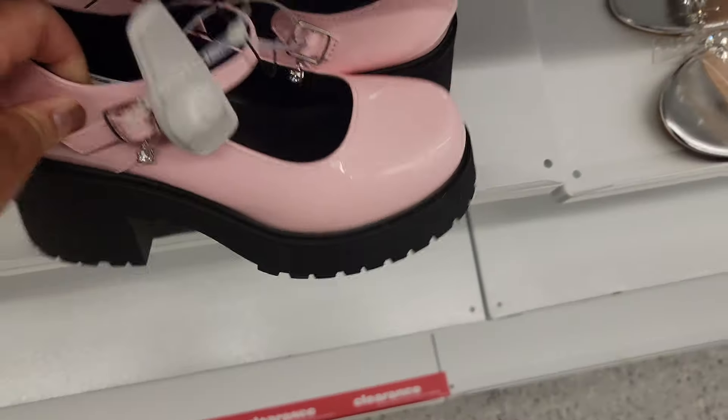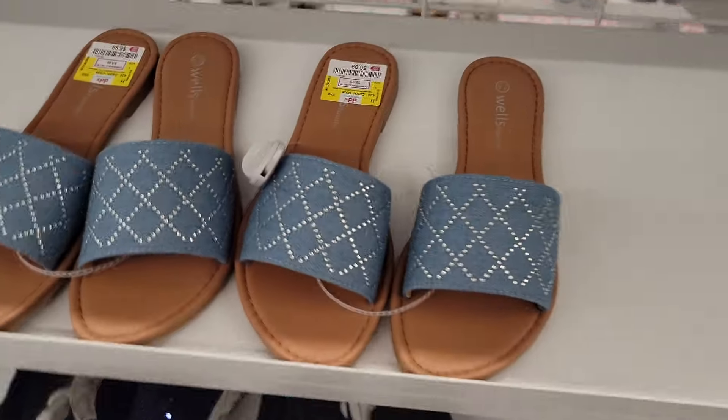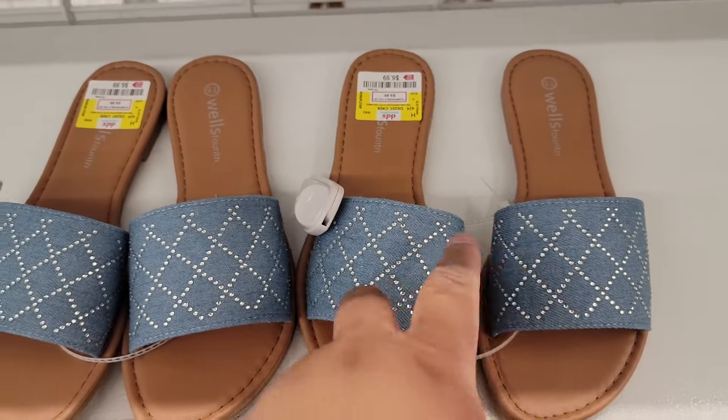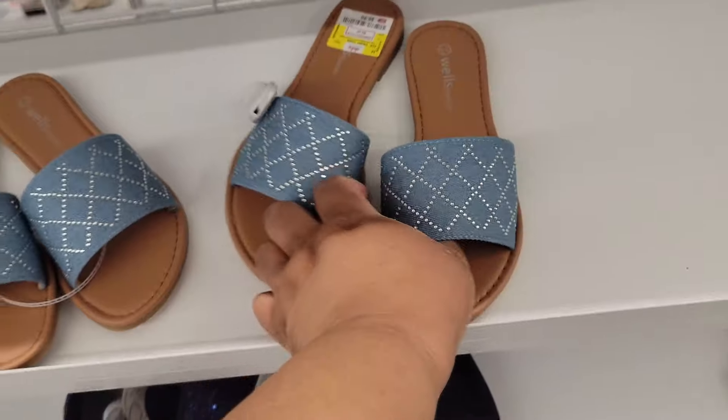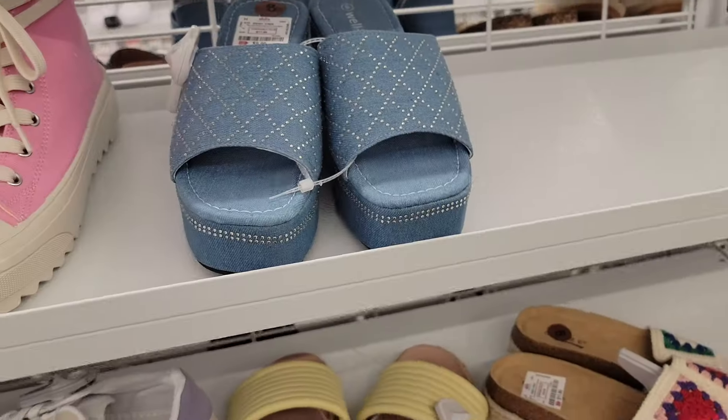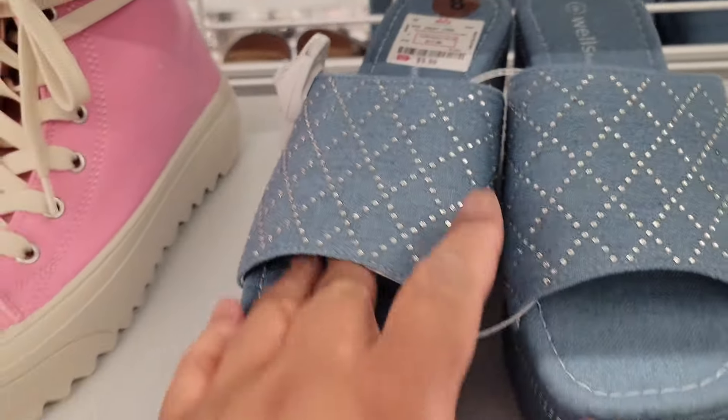Look at these. Wells Fountain — these are $7. Those are cute, cheap though. Look at these Wells Fountain — these are $10. Cute.